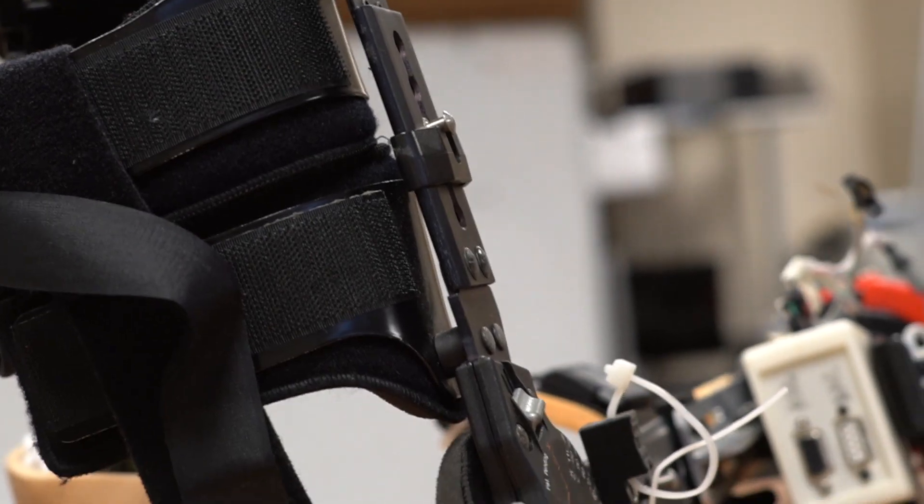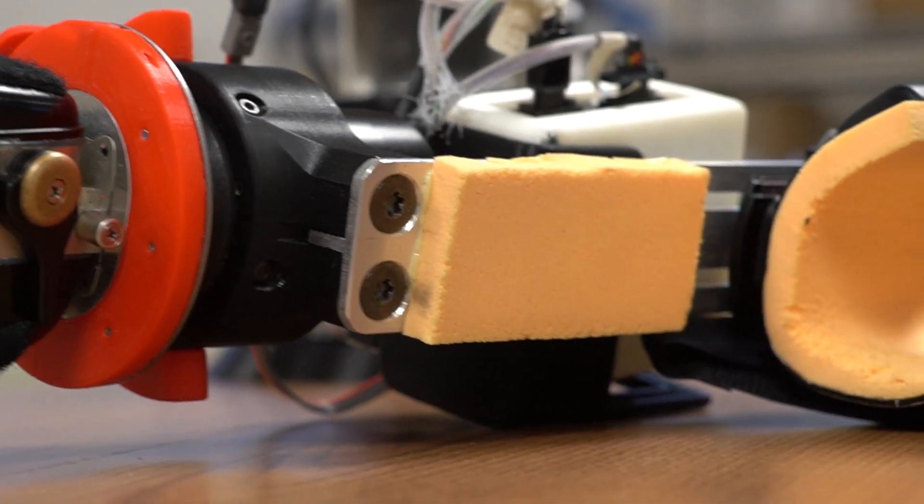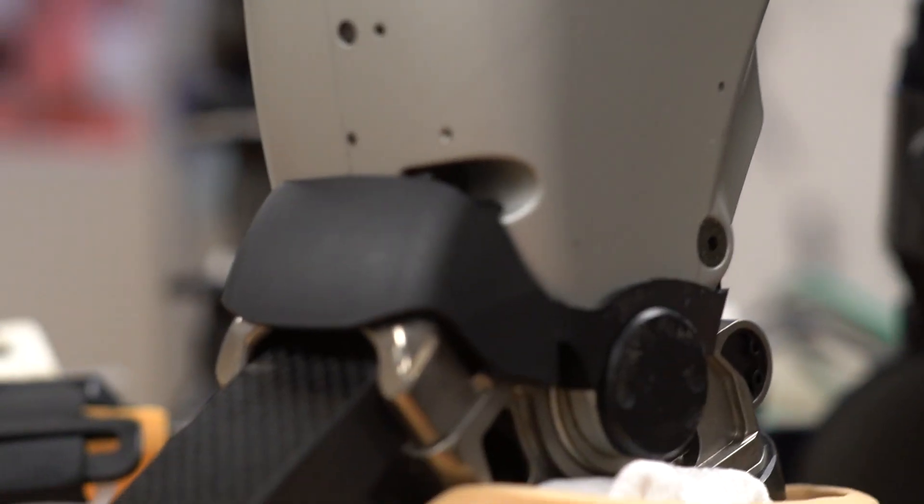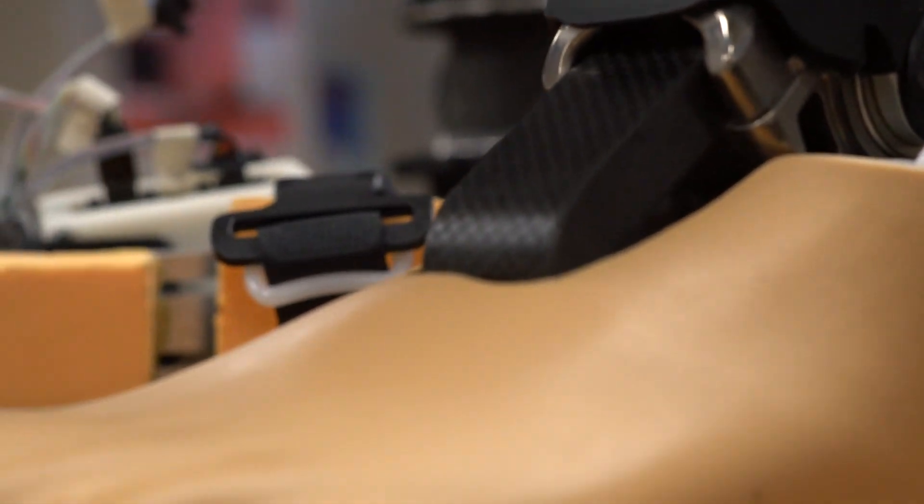The purpose of the neuromuscular rehabilitation engineering lab is to improve the quality of life for people with physical disabilities. We investigate the control mechanisms of the neuromuscular system for both able-bodied individuals and those with neuromuscular impairments, and we develop the interface for human and machine aspects, applying these technologies to upper limb and lower limb prosthetics, exoskeletons, computers, and other assistive devices.